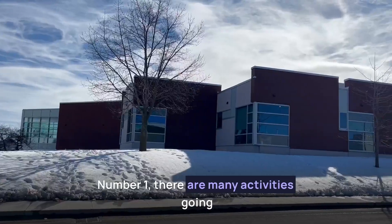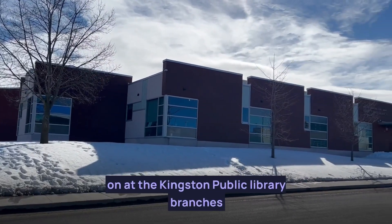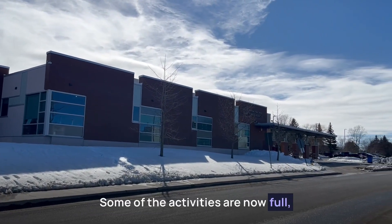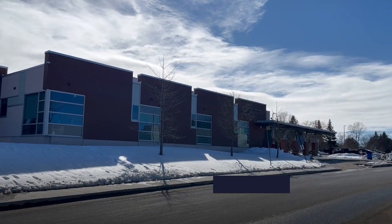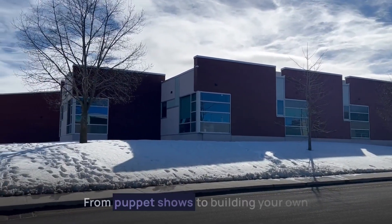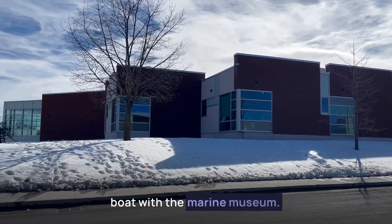Number one, there are many activities going on at the Kingston Public Library branches from the 13th to the 17th. Some of the activities are now full, but if you head over to the Kingston Frontenac Public Library website, you can see a list of activities from puppet shows to building your own boat with the Marine Museum.